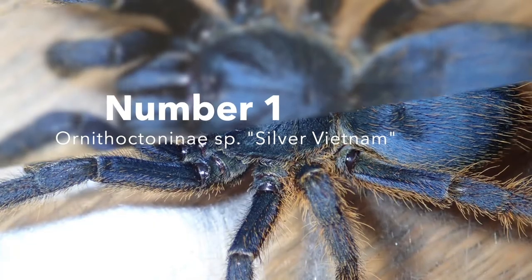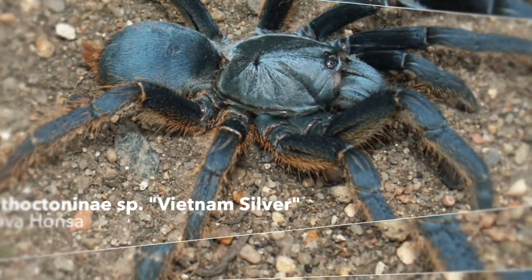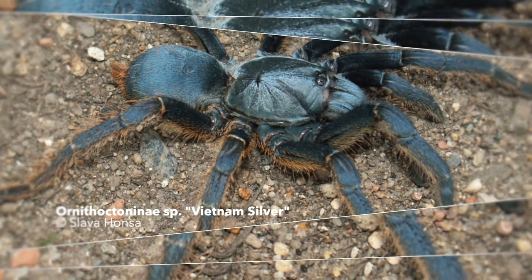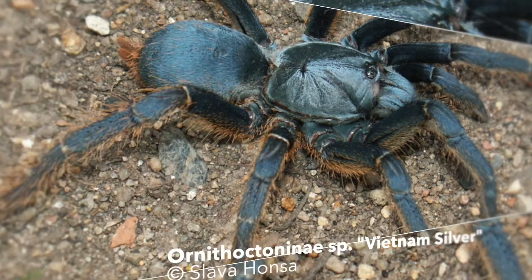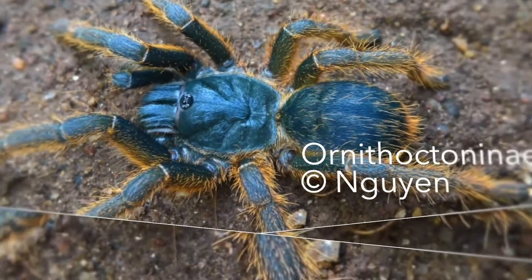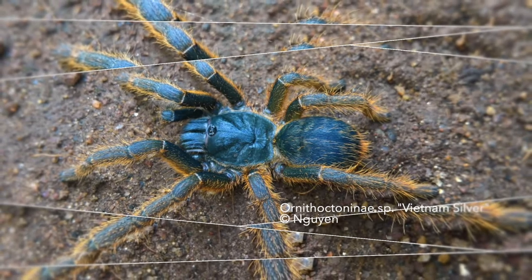Number 1: a Vietnamese tarantula from the subfamily of Ornithoctonini. This tarantula species has already entered the European pet trade due to local breedings within the country of origin Vietnam. This cursorial tarantula has a unique look while every word used to describe it would be misplaced. With the current hobby name of 'silver', the sheen between the yellow and blue seti is mentioned.